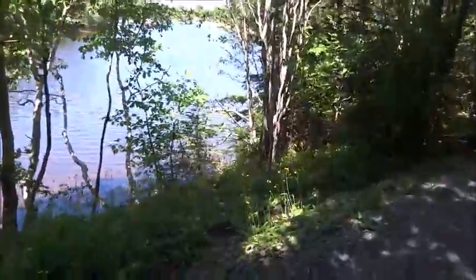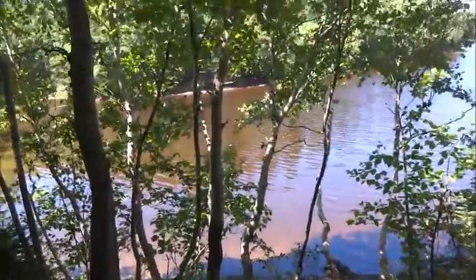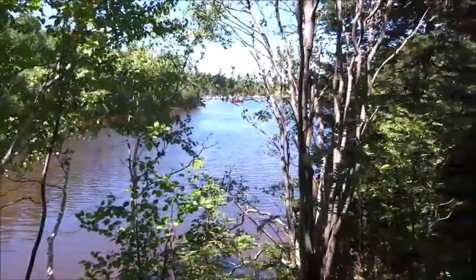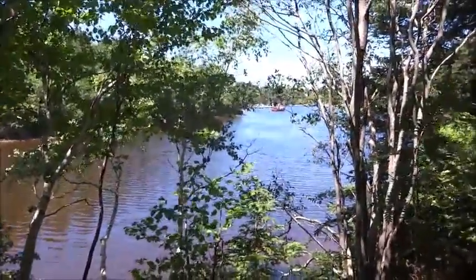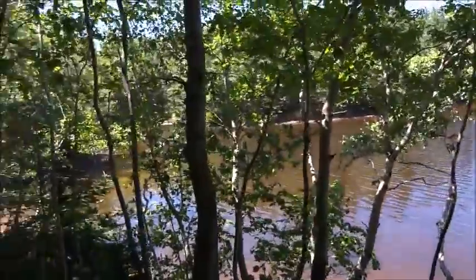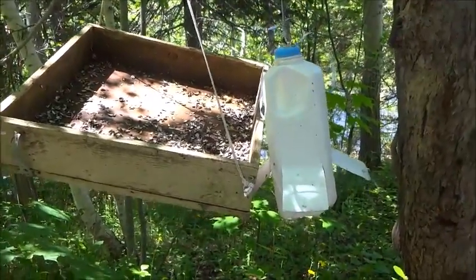Looks kind of brown. Absolutely phenomenal. And there's a boat out there — looks like a little Coast Guard boat actually. As you can see, this is a homemade bird feeder, which is pretty cool.